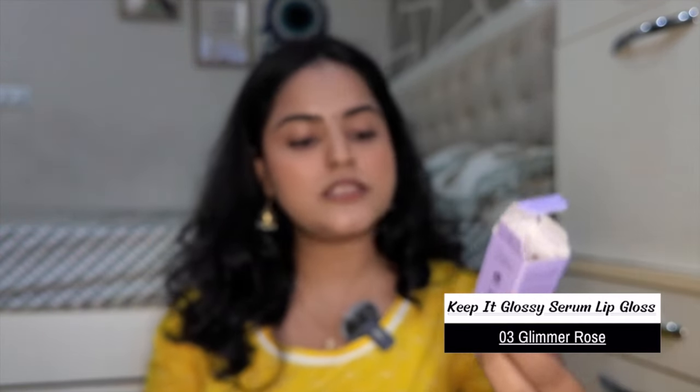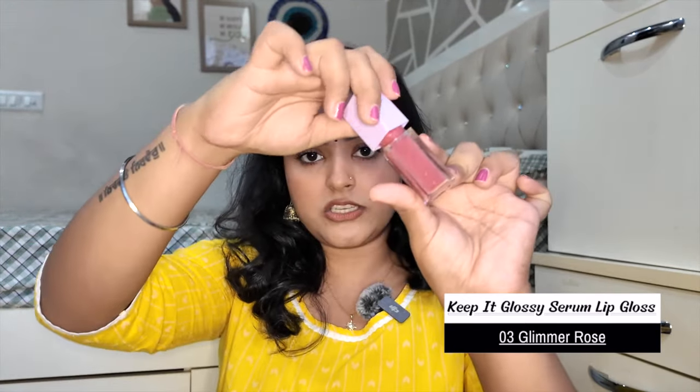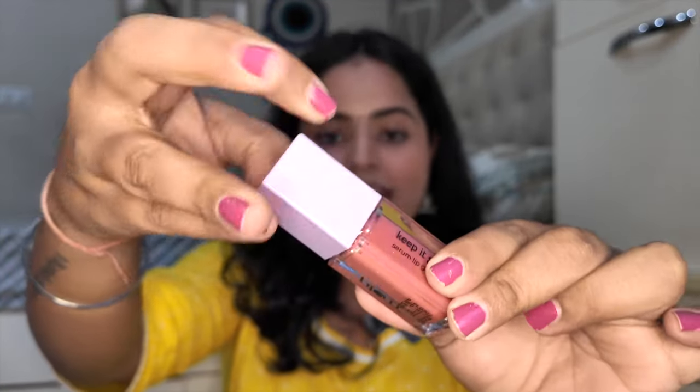Then in the glossy category, there's a different range: Keep It Glossy Serum Lip Gloss with hyaluronic acid — I think it will be very hydrating. The packaging is thick and luxurious, and the applicator is thick too. I applied the tiniest amount and look at the shine — I love it! The fragrance is very chocolatey. This one is in shade 03 Glimmer Rose.